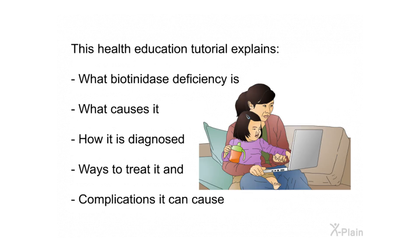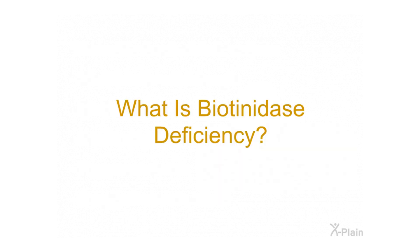This health education tutorial explains what biotinidase deficiency is, what causes it, how it is diagnosed, ways to treat it, and complications it can cause.